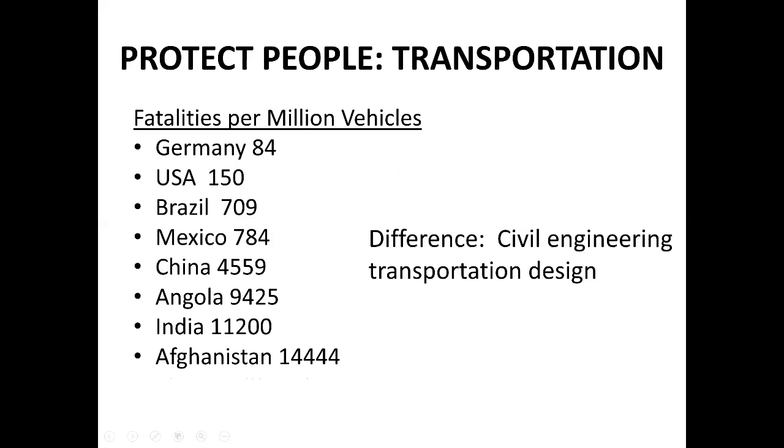Another way civil engineers protect people is in transportation. These are recent statistics on automobile fatalities per million vehicles on the road. Germany is doing pretty good at 84 fatalities per million vehicles — even with the German Autobahn, which is a giant freeway with no speed limit. What makes the difference is their beautiful geometric design with safe turning radii, safe materials, and safe pavement. So even though people are driving fast, there are very few fatalities.